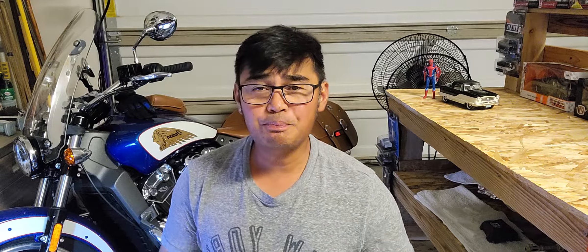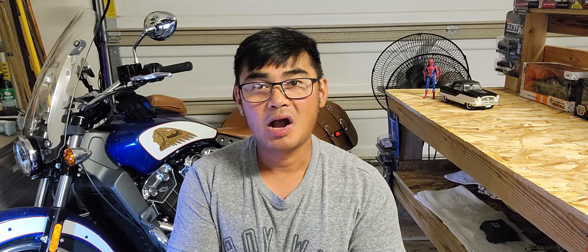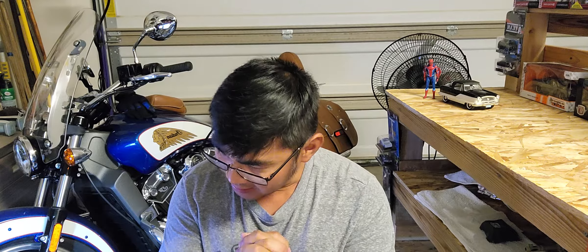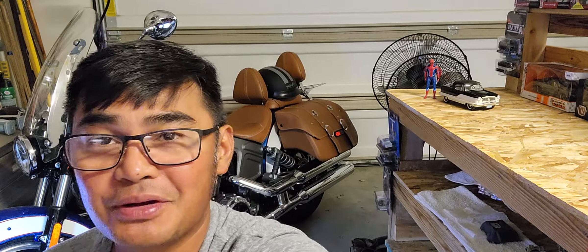Ladies and gentlemen, boys and girls, we have another beautiful vehicle — one of the most iconic vehicles of my time. I think this vehicle was used in a movie three times, very famous. If you remember, the character was Marty McFly — if I'm not wrong — and Dr. Brown. You know what I'm talking about! Let's check out this beautiful vehicle.